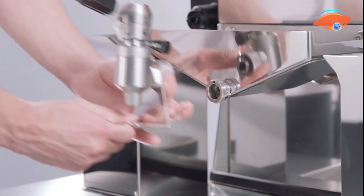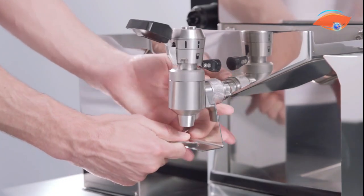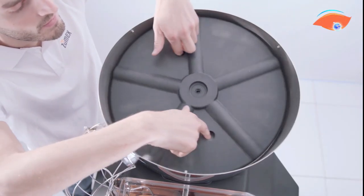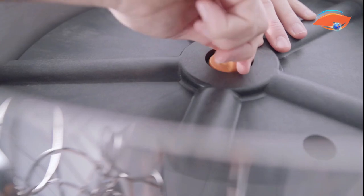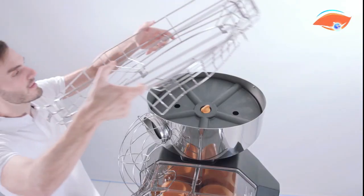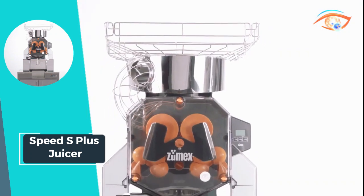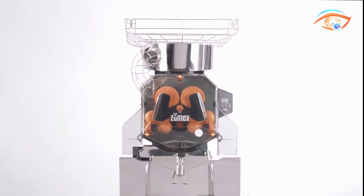With its innovative design and cutting-edge technology, this juicer not only meets but exceeds the expectations of establishments that prioritize speed, efficiency, and quality in providing fresh and delicious juice to their customers. Elevate your juice service with the exceptional performance of the Speed S Plus Juicer.